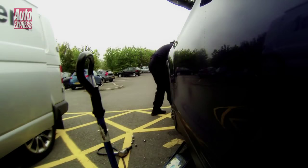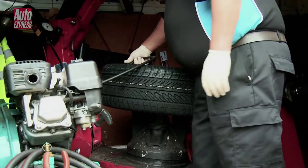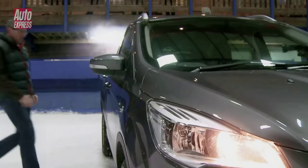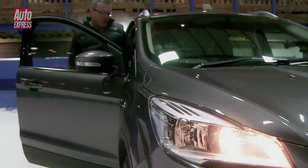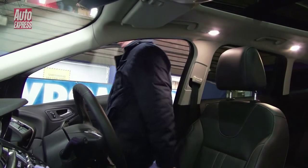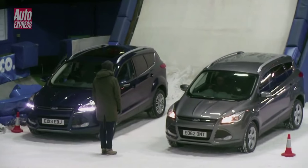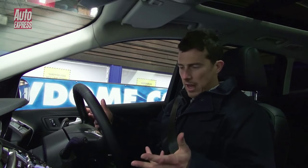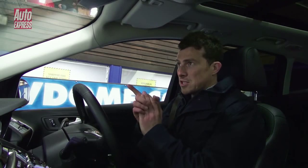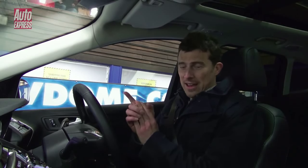The winter tyres we're using are Goodyear UltraGrip 8 Performance, which cost £720 a set for our car. Road tester Owen Mildenhall will be helping out by driving the 4x4 version of the Cougar, which incidentally costs £1,500 more than the two-wheel drive model. Now I'm back in the front-wheel drive car with the winter tyres on, and it'll be interesting to see how much further it gets and whether it beats the all-wheel drive model on summer tyres.